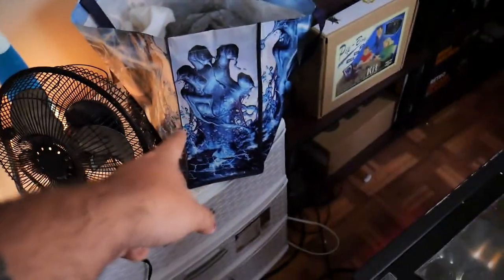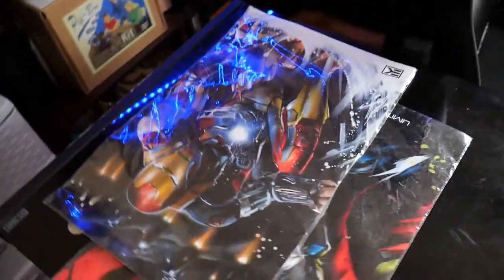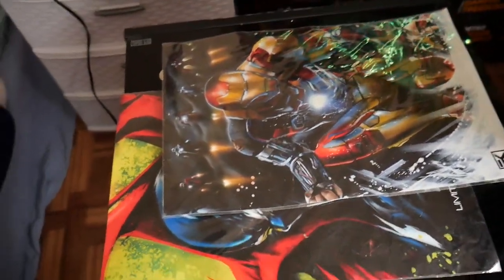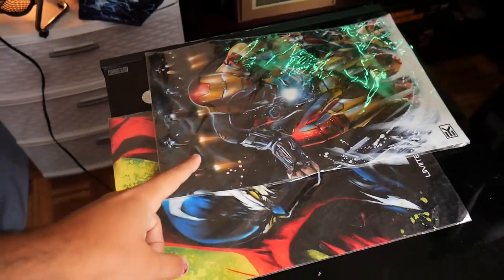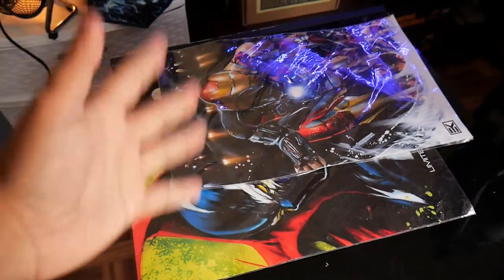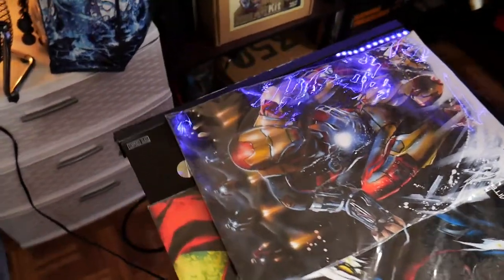My Thanos bag that has a bunch of garbage in it, my Gucci — weird flex. My friend left his limited edition posters: there's Spawn and Iron Man. He got those from comic-con. I've never been to comic-con. I would love to go. I've been to VidCon and Playlist, but never comic-con. Hopefully one day.